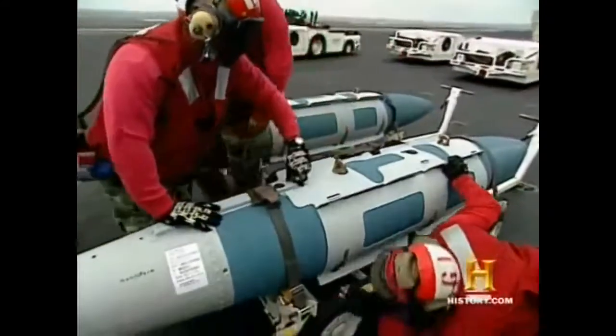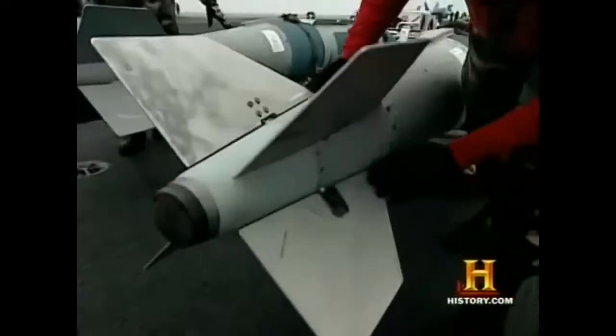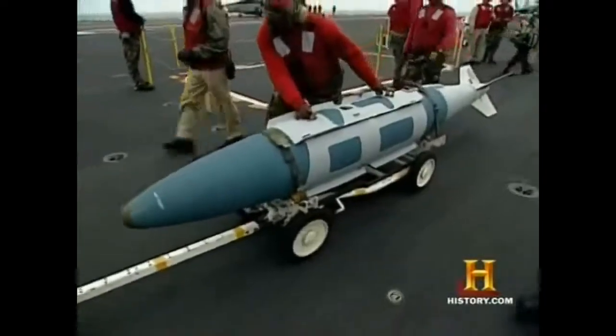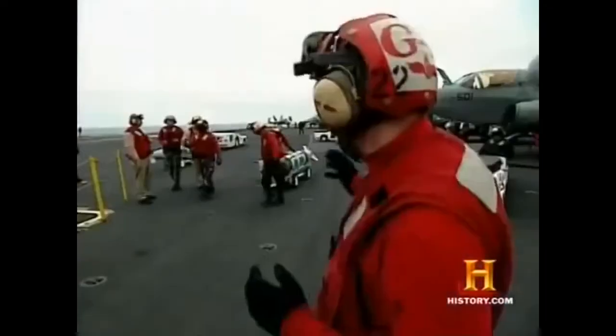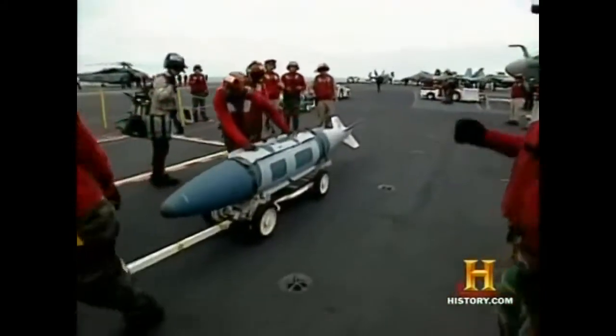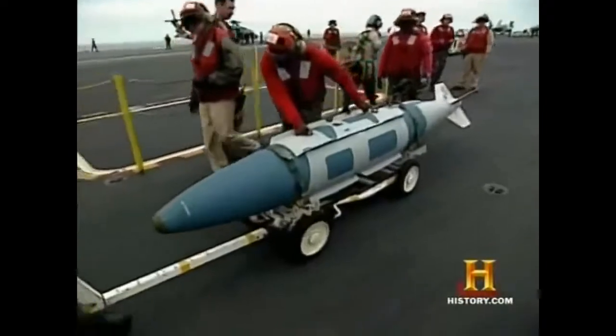Go ahead and check that connection again. This is a satellite-guided weapon, so he's checking the antenna now. We're moving the weapons to the bomb farm now. It's a two-person rule for safety — whenever you're moving a skid of weapons, this weapon weighs about 1,000 pounds.